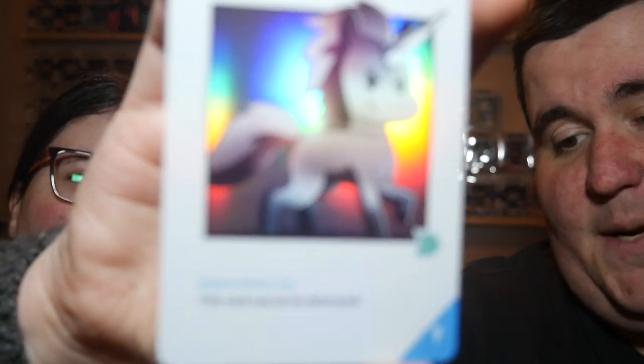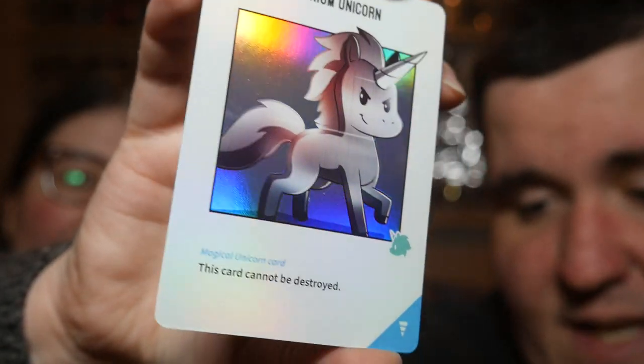His special is that this card cannot be destroyed, so it can chill in my stable unless somebody steals it or I have to sacrifice him. Look at that holo! I love these so much. Oh, it's another magical kitten corn. Anybody want a magical kitten corn? We'll sell you the figure, but we're keeping the card.